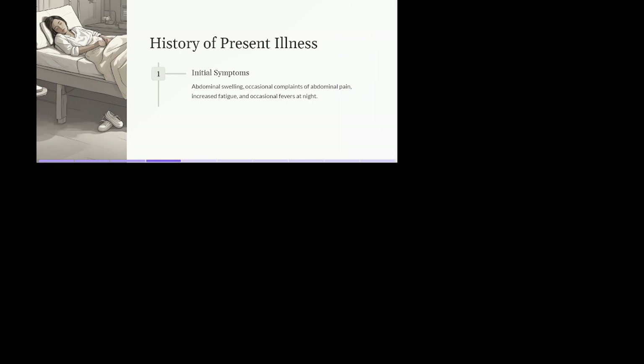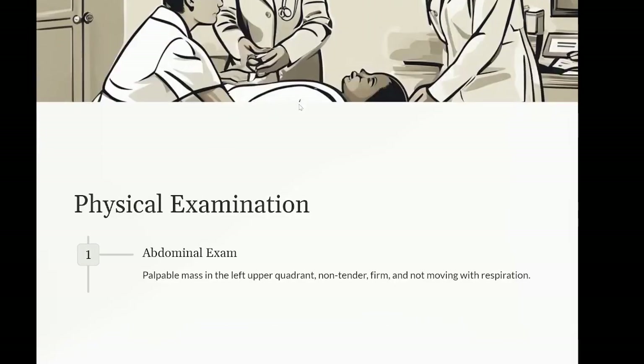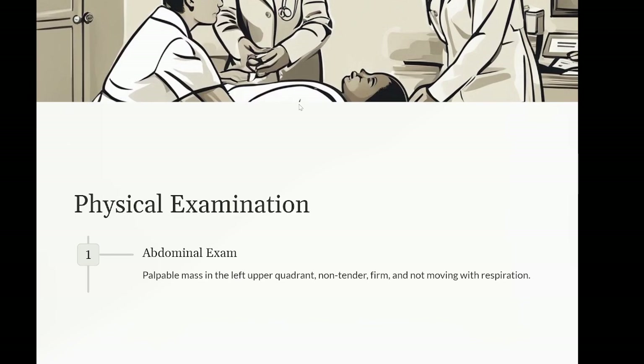Vital signs: slightly elevated blood pressure for age, other vitals within normal ranges. Abdominal exam: palpable mass in the left upper quadrant, non-tender, firm, and not moving with respiration. Skin: no notable rashes or lesions. No significant lymphadenopathy noted.